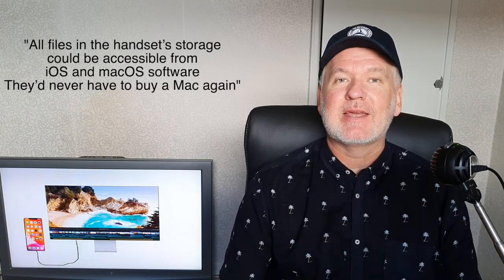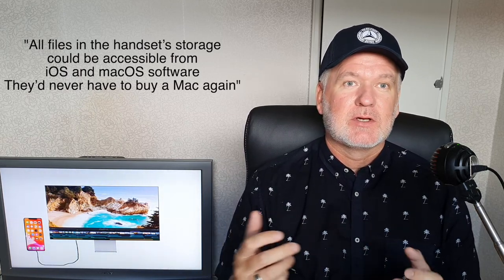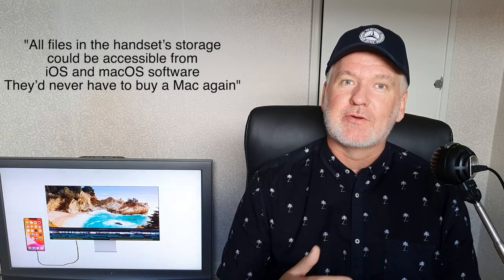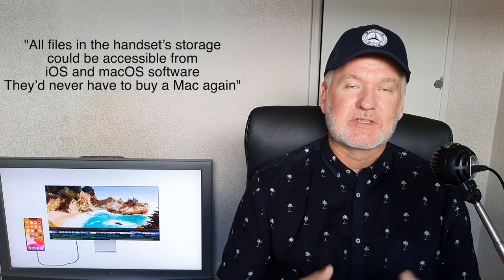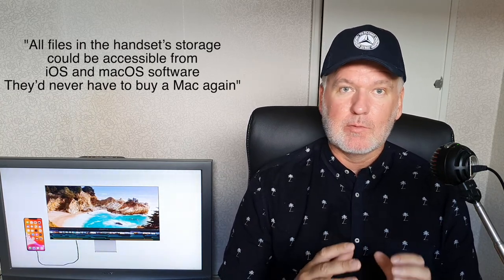You could do video editing on your phone and then continue when connected to a display, or start writing an article on your phone and continue it using the Mac operating system when connected to a display.